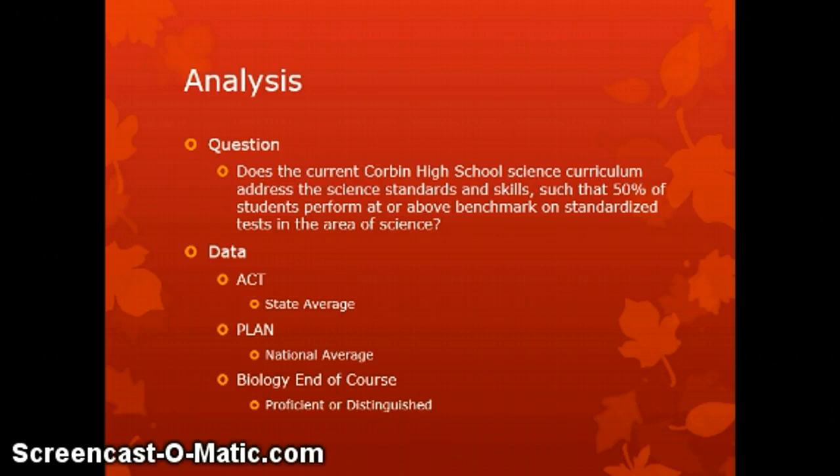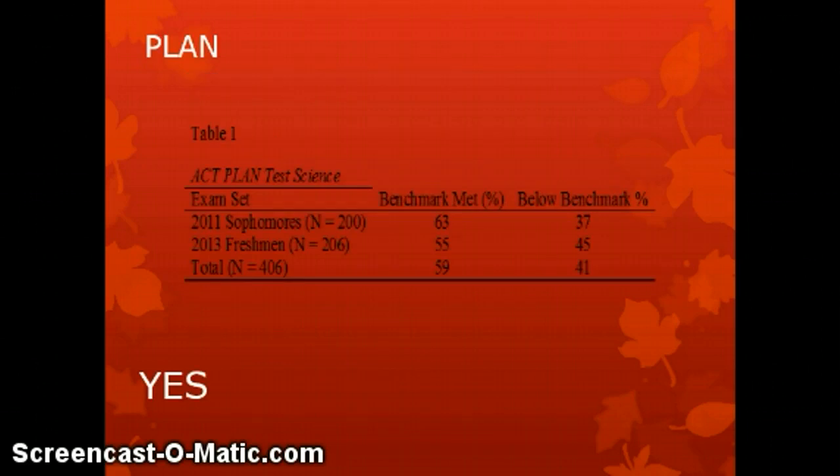Let's begin by looking at the PLAN test data. We had two sets of information: the test from the sophomore class in fall 2011, and the test from the freshman class given in spring 2013. As we look at this data, it's evident that based on the PLAN data, the answer to our question is yes — in both sets of information, more than 50% met our defined benchmark.